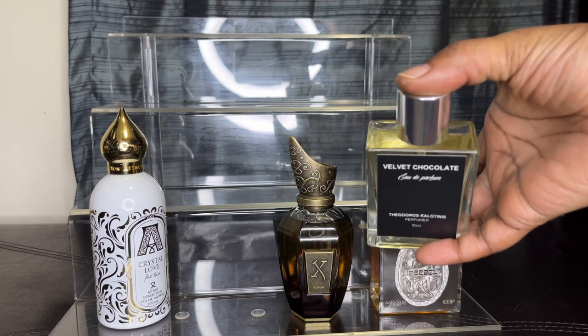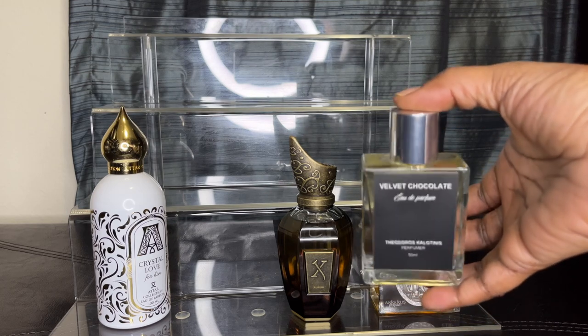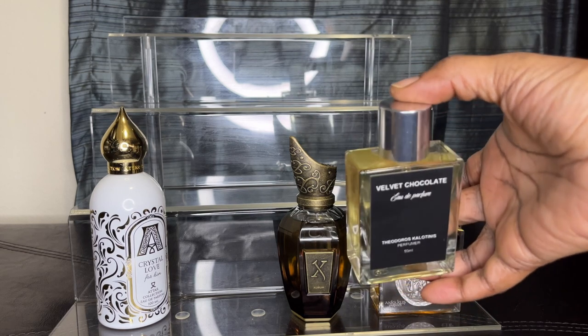I have Velvet Chocolate by Theodoros Kalotinis — I never say his last name right. But this is literally what you think: a velvet chocolate, like a velvet chocolate cake in a bottle.